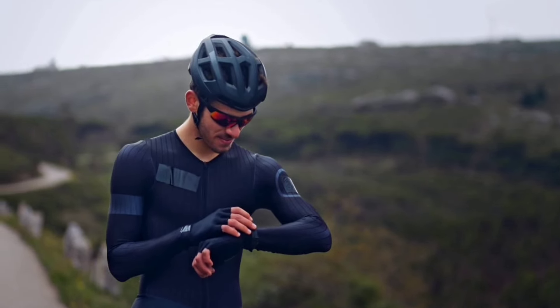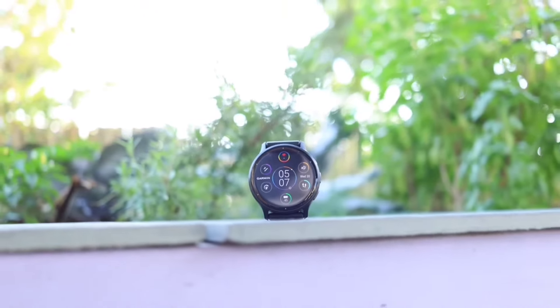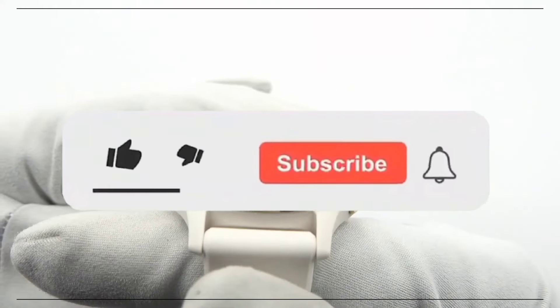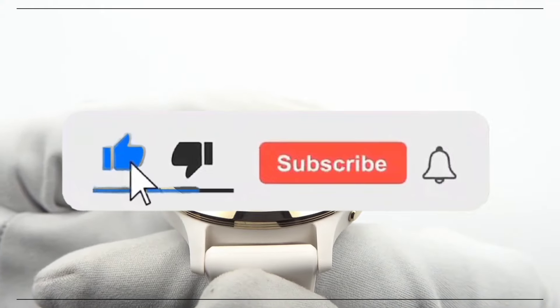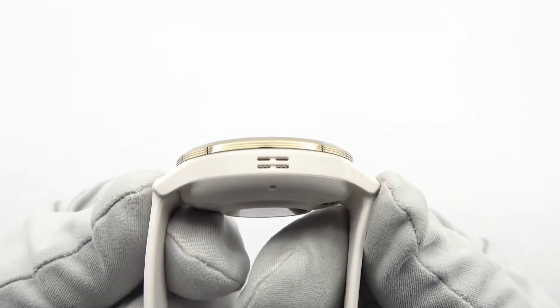If you want more information and the most up-to-date pricing on the products mentioned, be sure to check the links in the description. If you want to see more of our content, don't forget to hit the subscribe button so you never miss an update. So without delay, let's start the video.